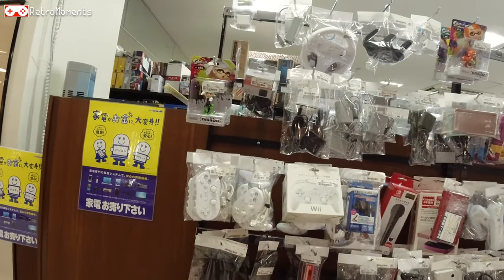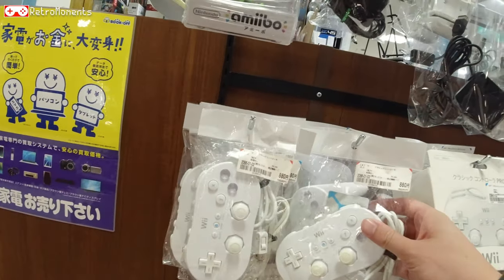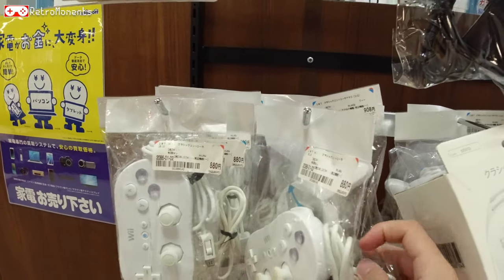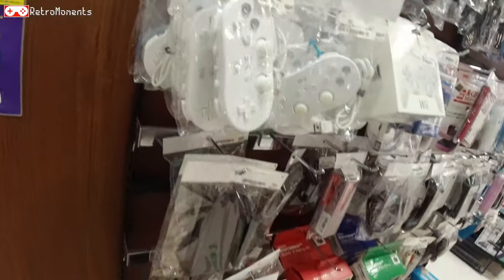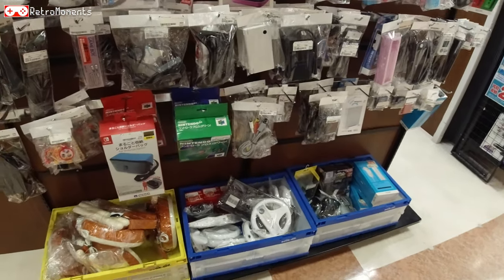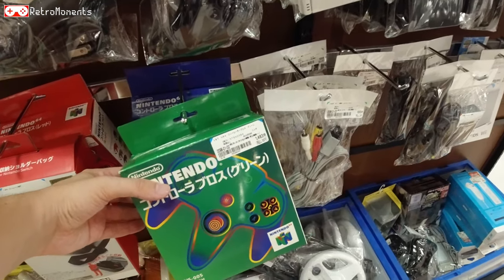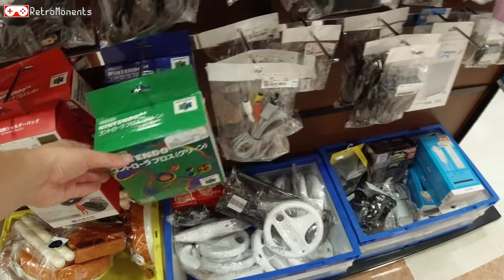Controllers for Wii and Wii U — going for about nine bucks, which is the price to be expected. There's also an N64 controller, boxed — the jungle green version. Pretty cool.